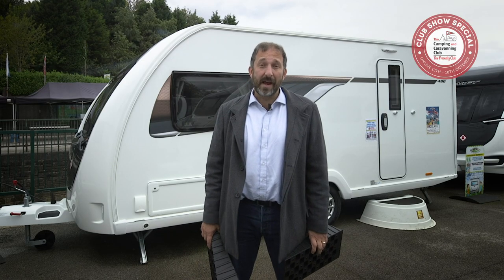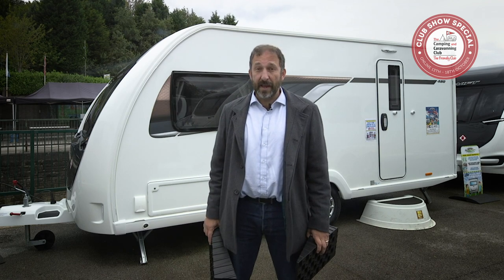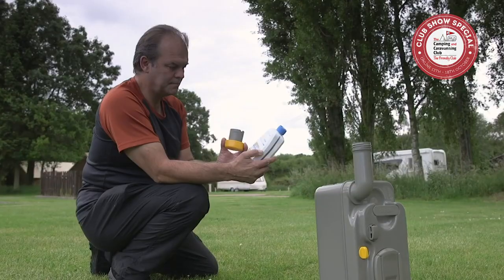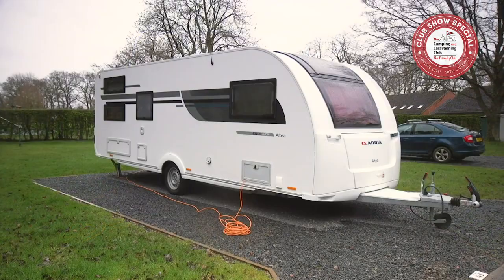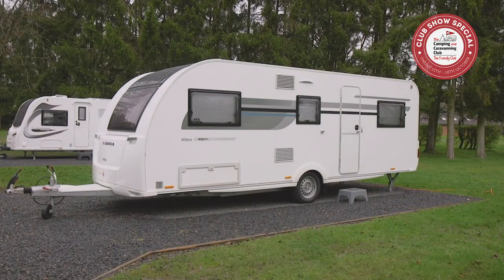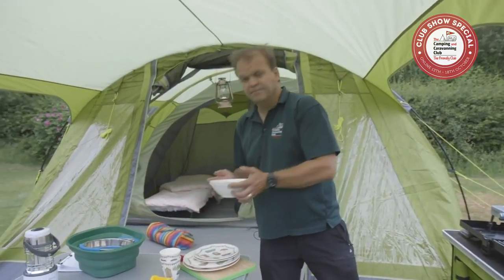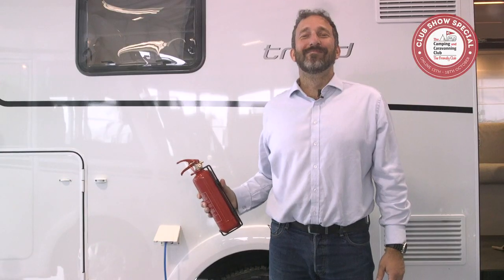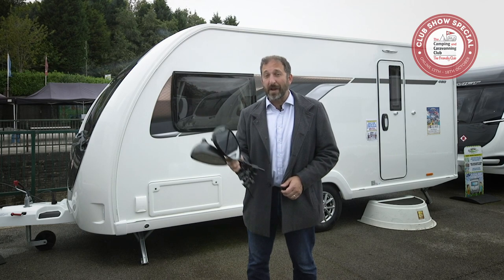Tip number five: get yourself kitted out. Don't go mad on accessories at first — just a few basics: levelling ramps to keep you on an even keel on site; an aqua roll and waste master for water in and out; toilet chemicals to keep the van smelling sweet; an electric hookup lead; a gas bottle and spanner; and a caravan step. You can use kitchen kit from home to get started. Do invest in a camping table and chairs, safety equipment such as a carbon monoxide alarm and fire extinguisher, and a pair of towing mirrors — they're essential to stay on the right side of the law.